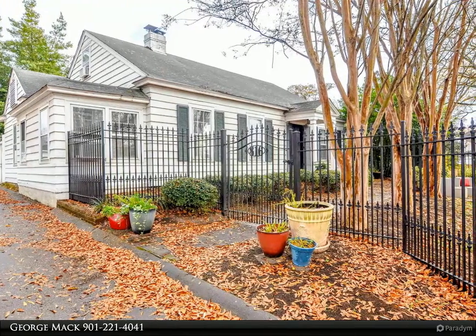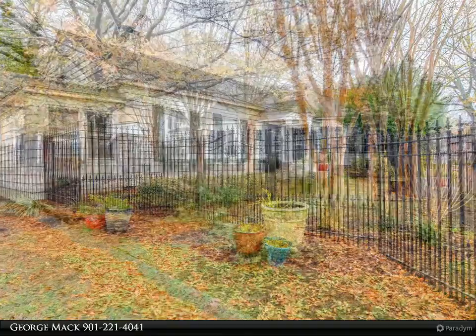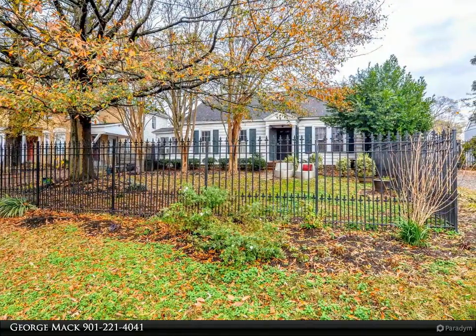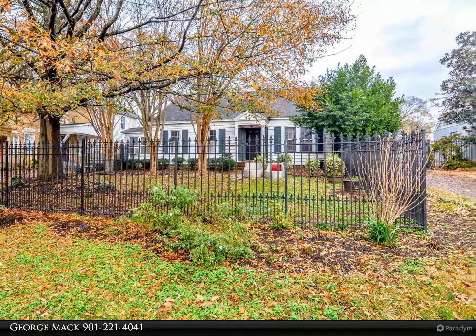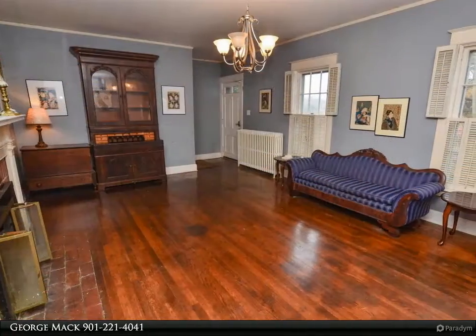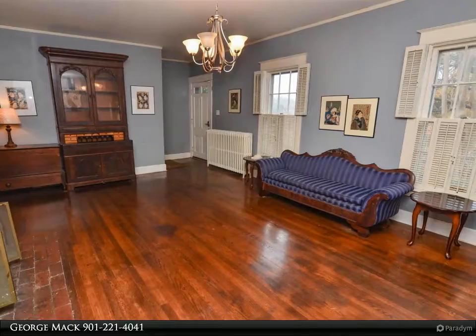Main home includes original wood floors, arch doorways, and elegant trim. Kitchen is updated with granite, tiled backsplash, and a large island leading into the dining room.